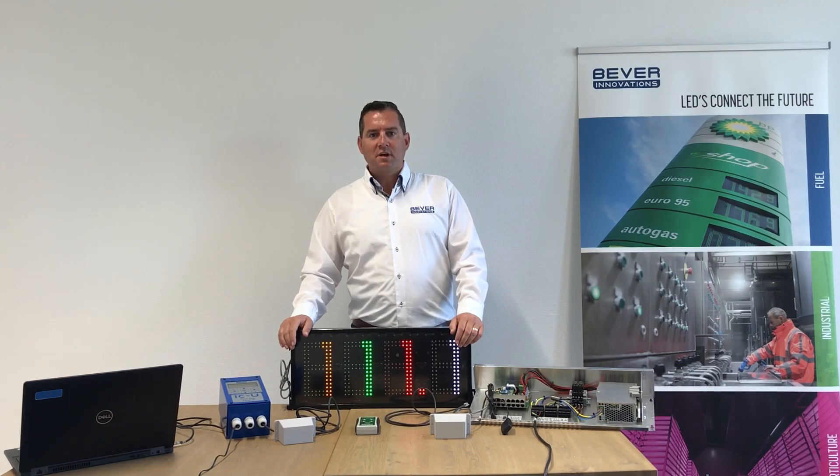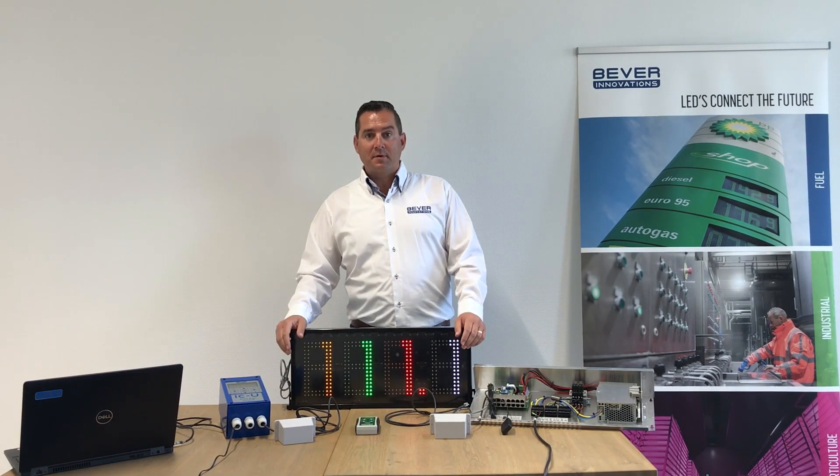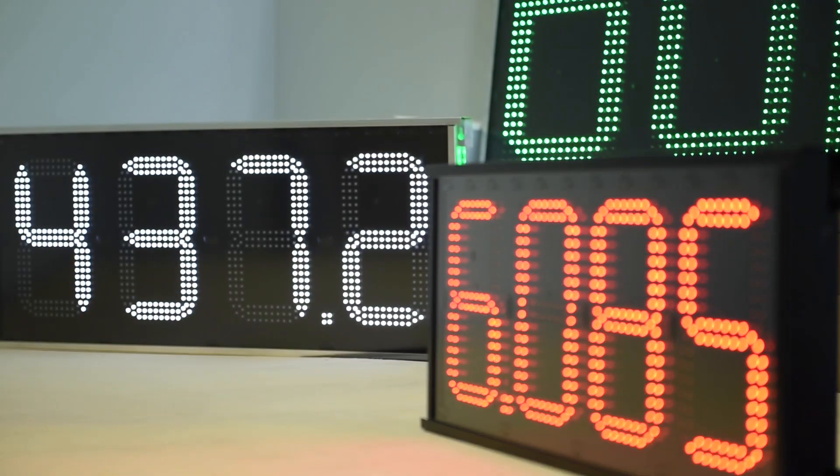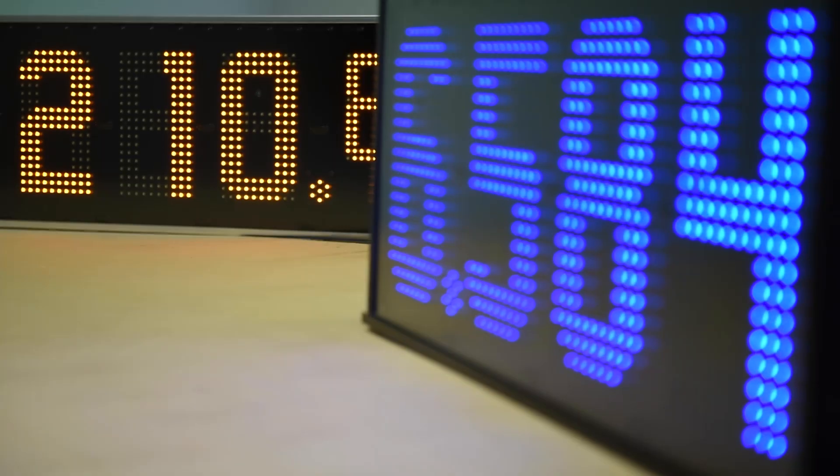Let's take a look at the various items that make up our LED price display system. Baver Eyecatcher price displays are available in many sizes. They come in five LED colors: red, white, green, amber and blue.